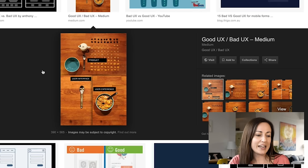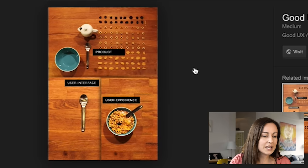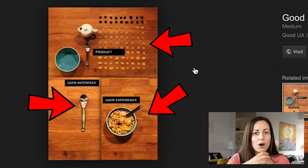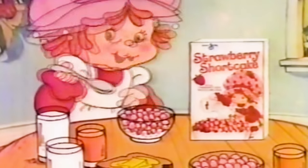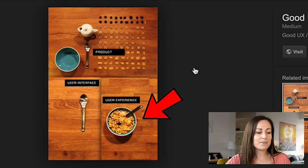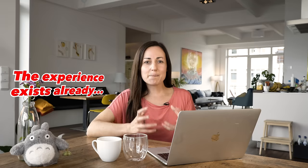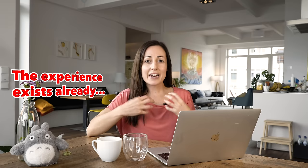I found this great image online that shows the experience of eating cereal. You can see in this image that you've got a product, an interface, and a user experience. The whole experience of actually eating a bowl of breakfast cereal is what the user wants to do. They want to eat their bowl of cereal. There are lots of factors in that — the crunch of the cereal, the size of the bowl, the spoon — and that's the user experience. The other things that we can design make that experience better for the user. The experience exists already for the user and our job as UX designers is to make that experience better.